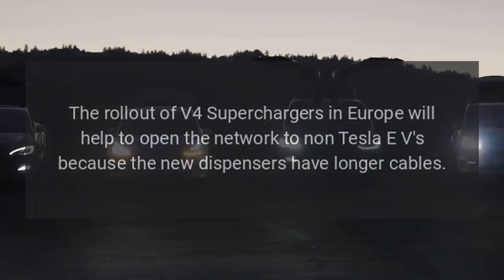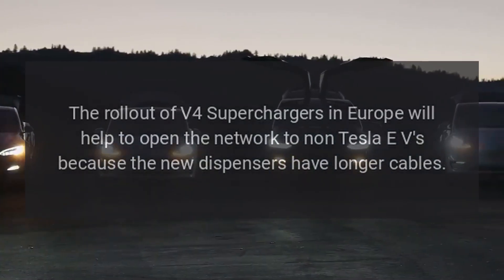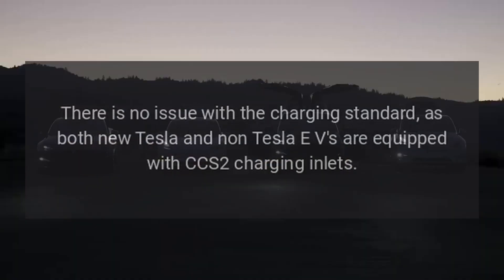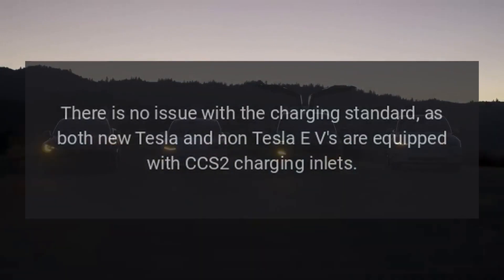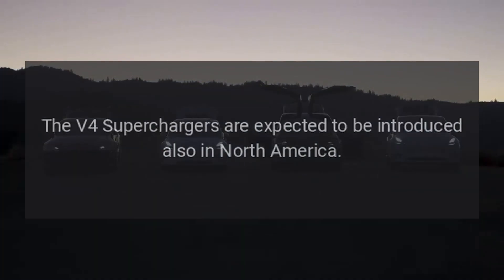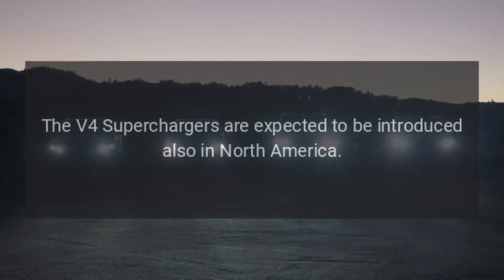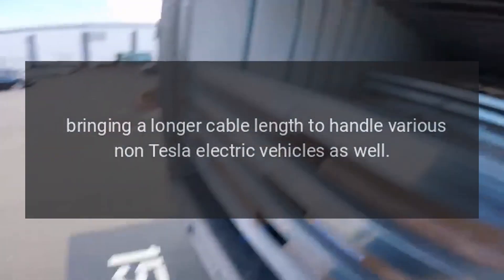The rollout of V4 superchargers in Europe will help open the network to non-Tesla EVs because the new dispensers have longer cables. There is no issue with the charging standard, as both new Tesla and non-Tesla EVs are equipped with CCS2 charging inlets.